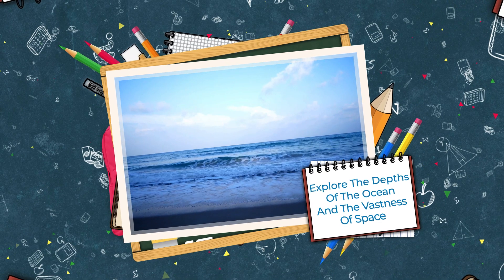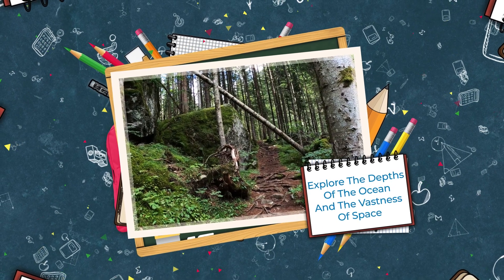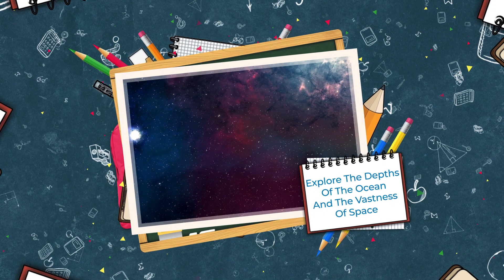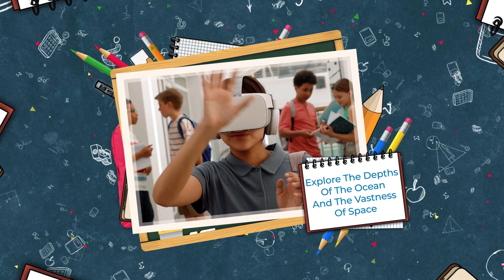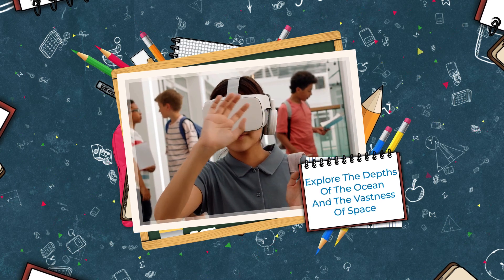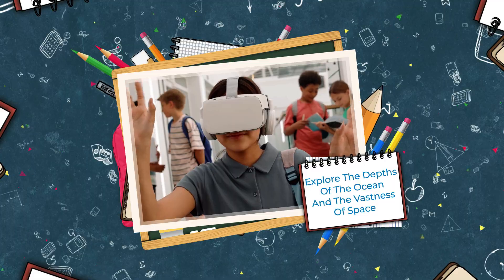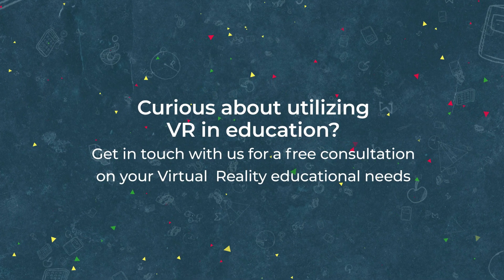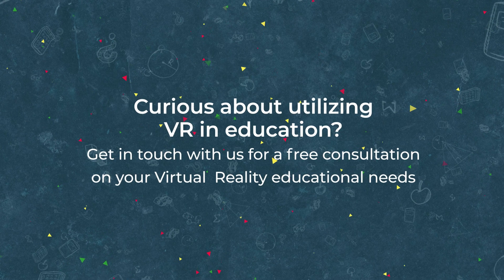Explore the depths of the ocean and the vastness of space: children have a natural love for adventure, and the immensity of the ocean and space allows students to satisfy that curiosity without the need for a submarine or rocket ship.